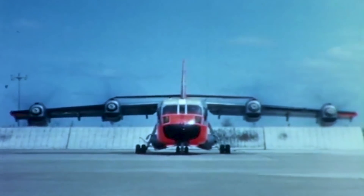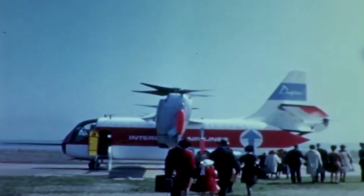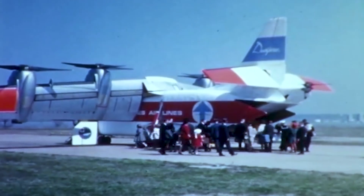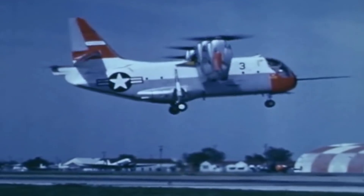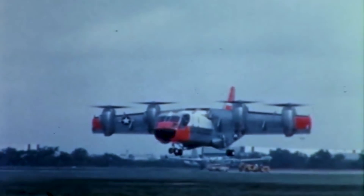Several attempts had already been made, but the XC-142 was the most ambitious at the time, and also the largest. Moreover, the civilian applications of such a machine would potentially revolutionize air travel. After all, like Thomas Edison put it as far back as 1905: "The airplane won't amount to a damn thing until they get a machine that will act like a hummingbird — go straight up, go forward, go backward, come straight down, and alight like a hummingbird."